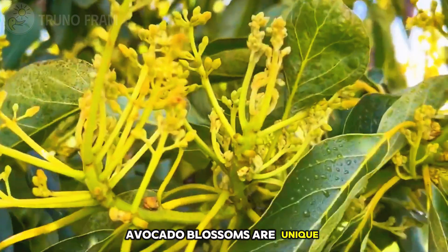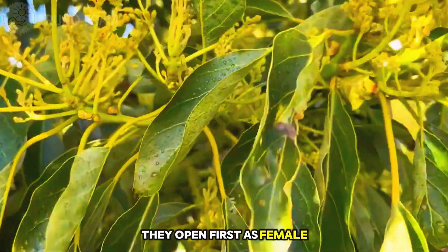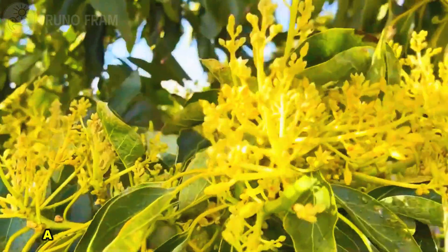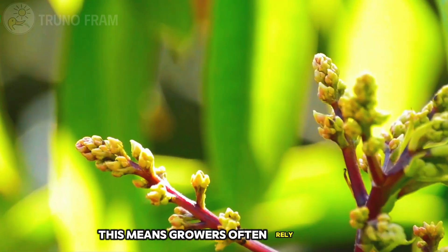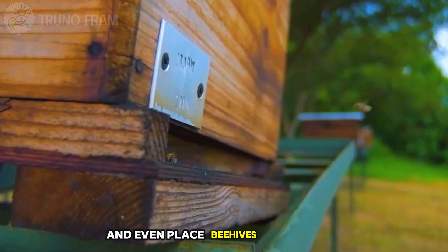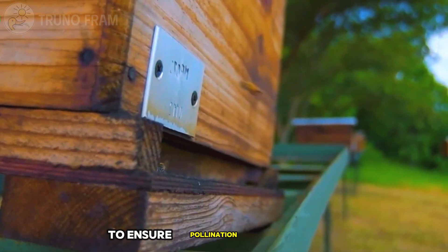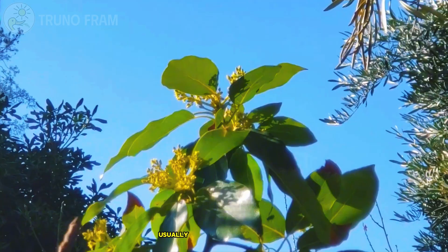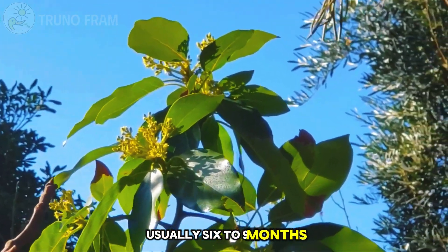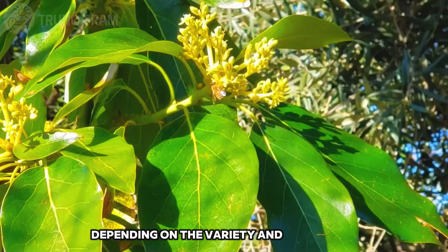Avocado blossoms are unique. They open first as female, then later as male — a biological design that encourages cross-pollination. This means growers often rely on bees, and even place beehives in orchards to ensure pollination is successful. From flower to fruit takes time, usually six to nine months, depending on the variety and conditions.